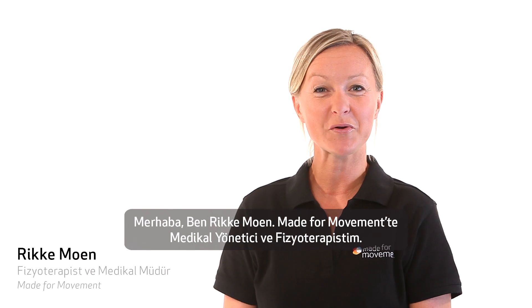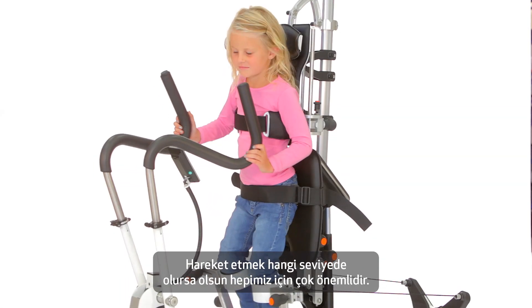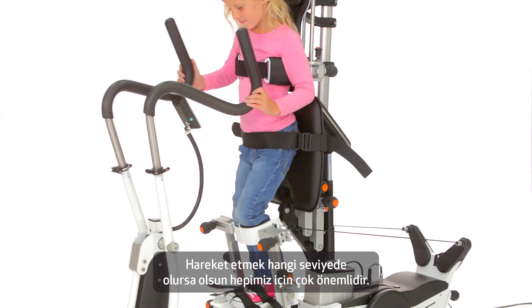Hi, I'm Ricky Moen. I'm a physiotherapist and medical manager at Made for Movement. Movement is important for us all, regardless of our level of function.